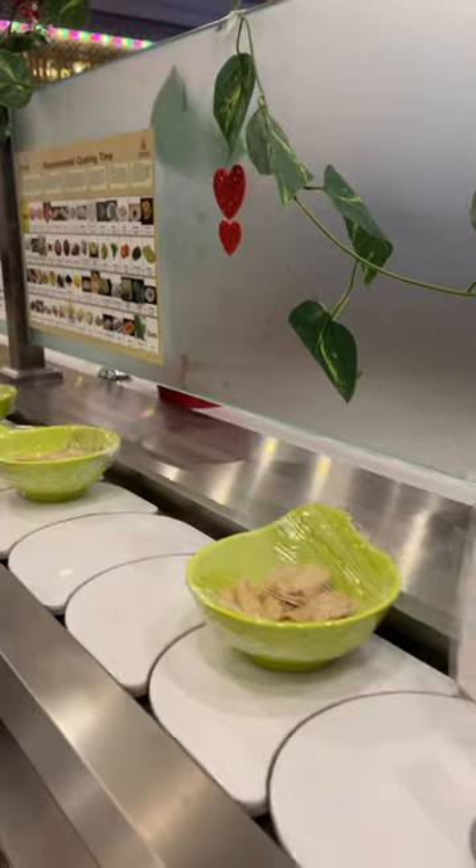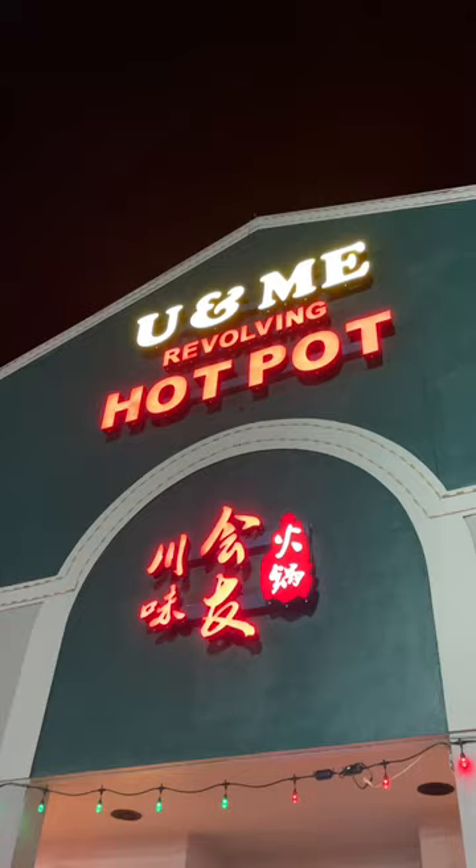Y'all, this is a revolving hot pot restaurant. It's called You and Me in Orlando, and when you enter you're greeted by a robot who leads you to your table.